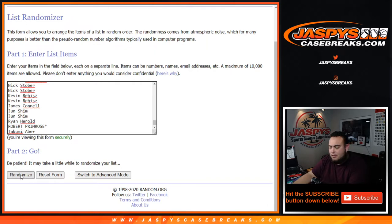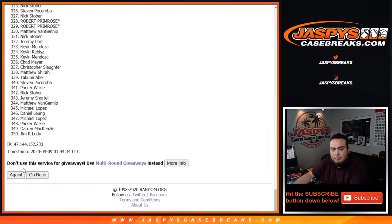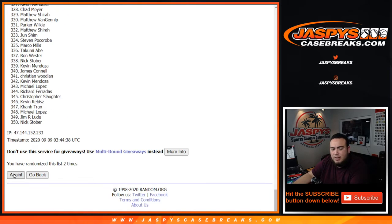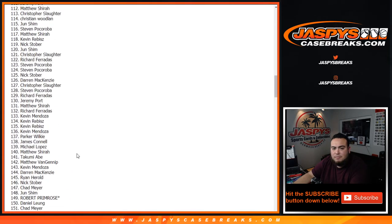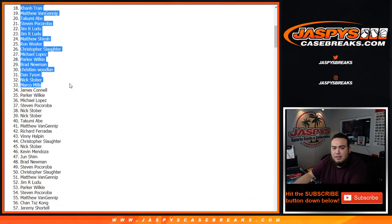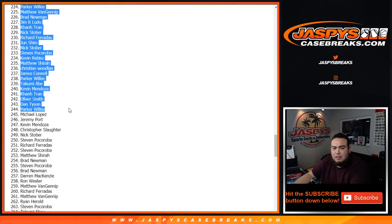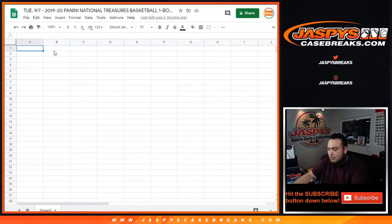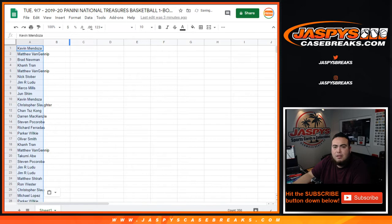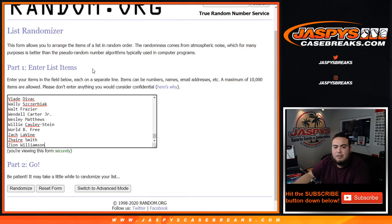That should be 350. There you go — seven times. Now going through two, three, four, five, six, and seven. Kevin, down to Nick. Seven times, players one through seven.